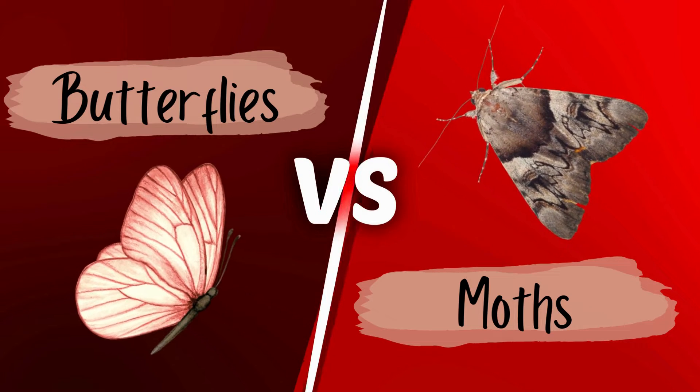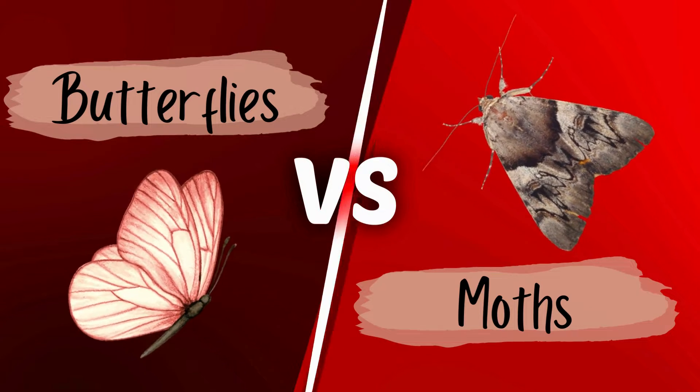Butterflies versus moths — are they really that different? Here are six differences between them you might not have known.